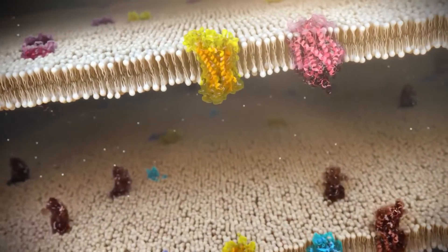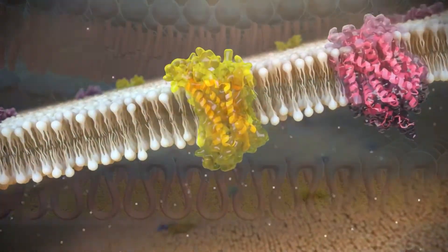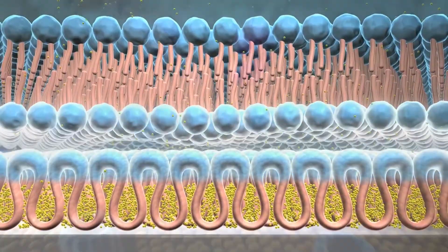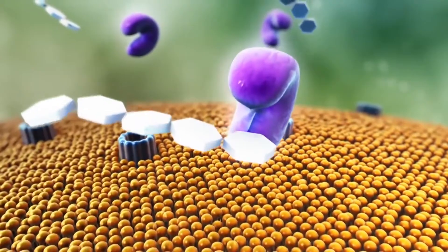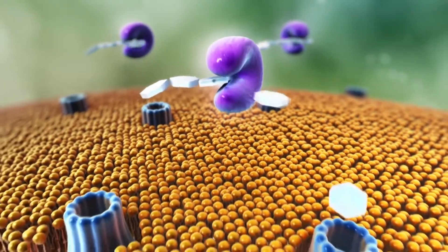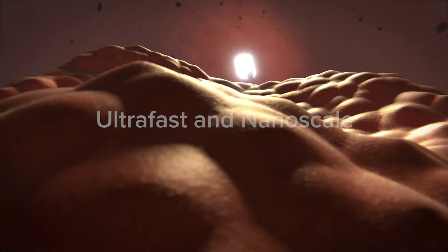We know that cell membranes are very heterogeneous on nanometer length scales. We know that they vary in composition, they vary in thickness, they vary in fluidity and curvature on these very short length scales, but we really have no idea what that means for their function because it's so hard to look at. Breaking this optical diffraction limit now means that we could probe regions around single proteins instead of averaging over all of these regions and figure out how these local structures actually impact function.